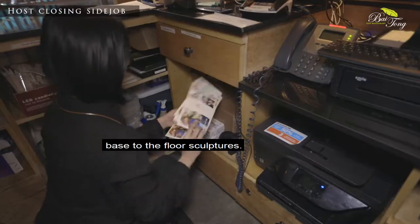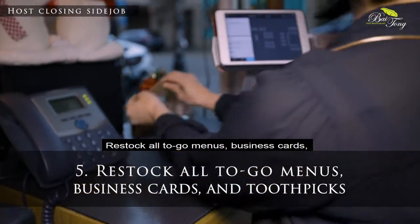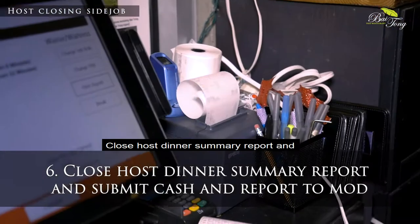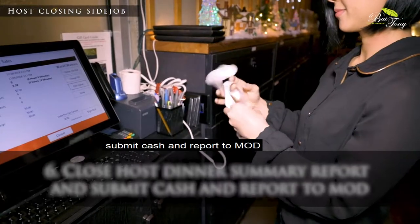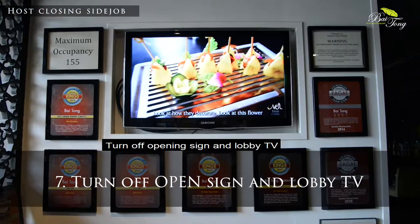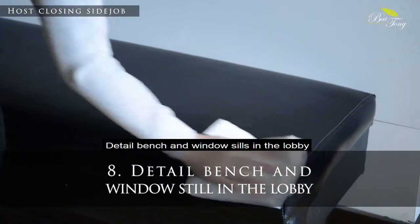Restock all to-go menus, business cards, and toothpicks. Close the host dinner summary report and submit cash and report to the MOD. Turn off the opening sign and lobby TV. Detail the bench and windowsill in the lobby.